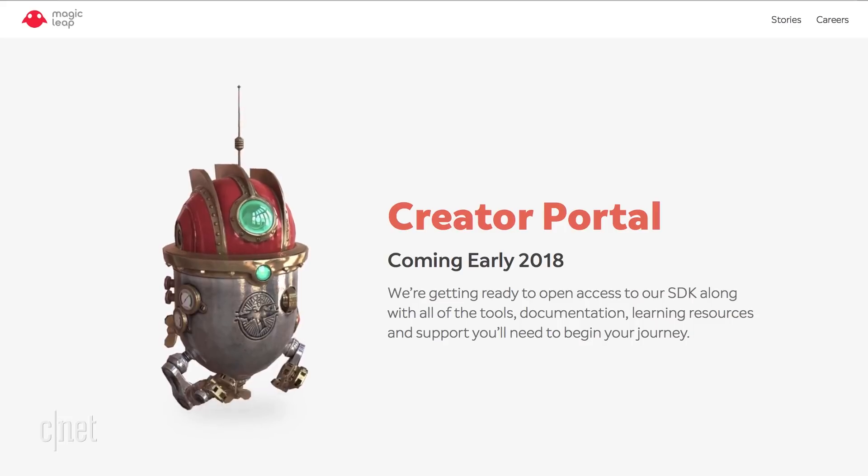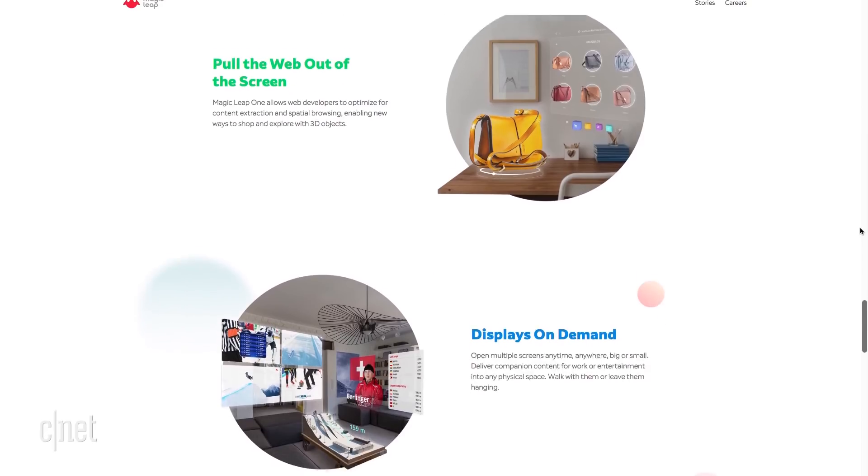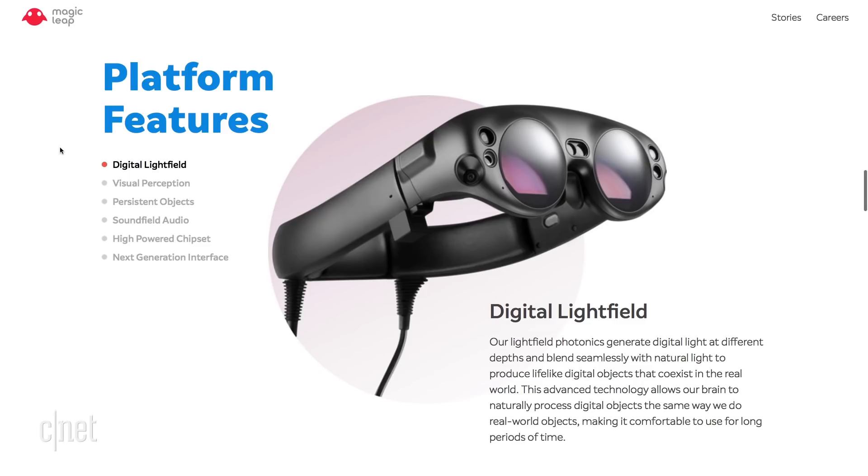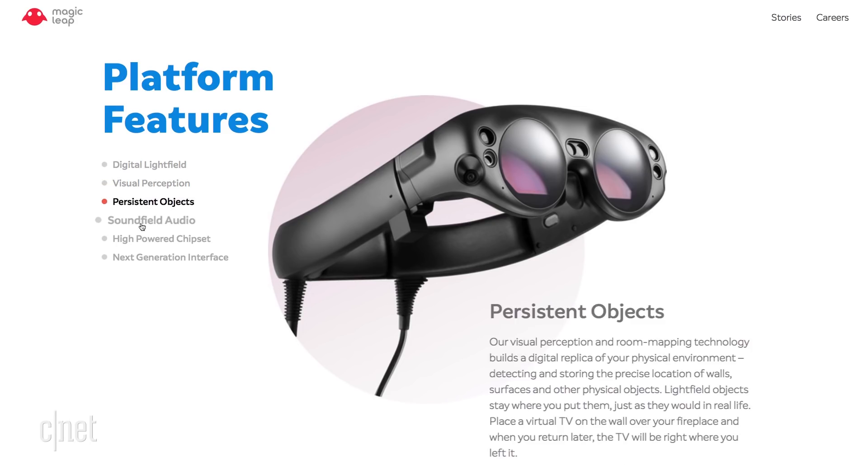Magic Leap's website is still scant on actual details, but they have some information on how the technology works in a small platform features section, which briefly discusses how things like digital light, visual perception, and persistent objects come together to create the experience.